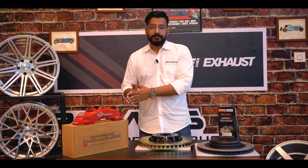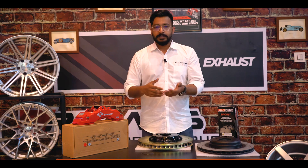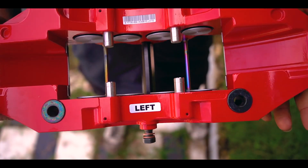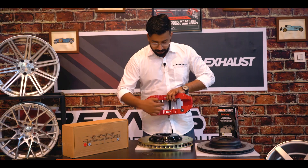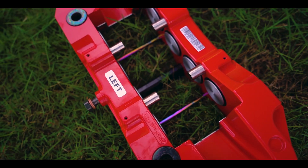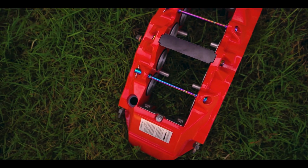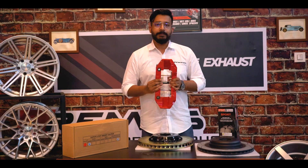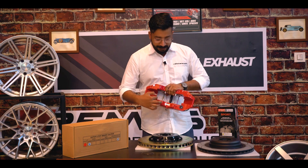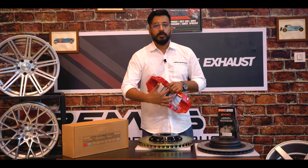This one is an 8-piston. How do you actually understand whether it's an 8-piston or a single piston? When you look at these brakes, you can see these are the pistons on the caliper — this is 1, 2, 3, 4, and we have another 4 on this side, so total is 8-piston. Similarly, if you have a 6-piston, there might be 3 on this side and 3 on the other side. And for a 4-piston, it's 2 and 2.